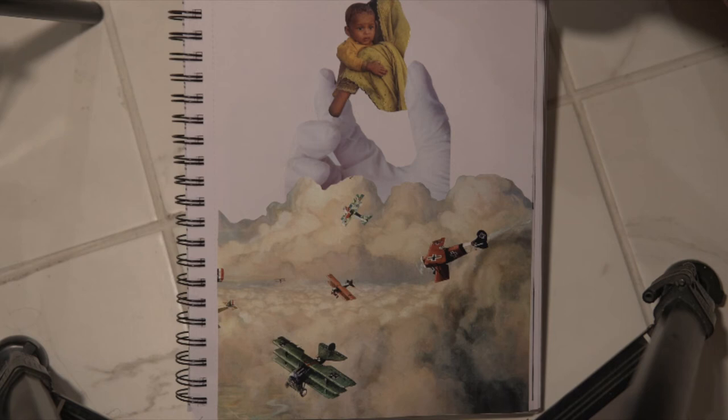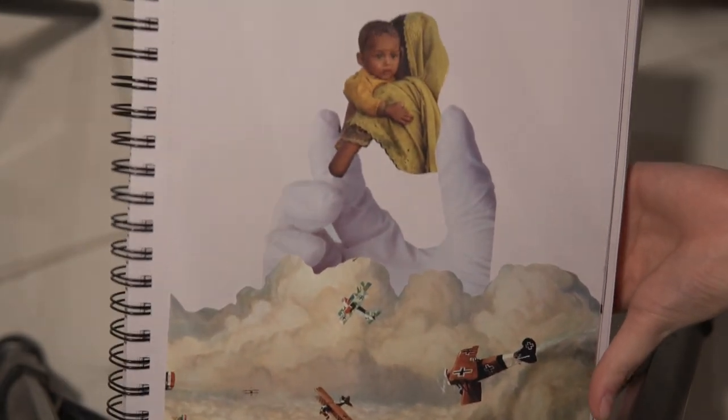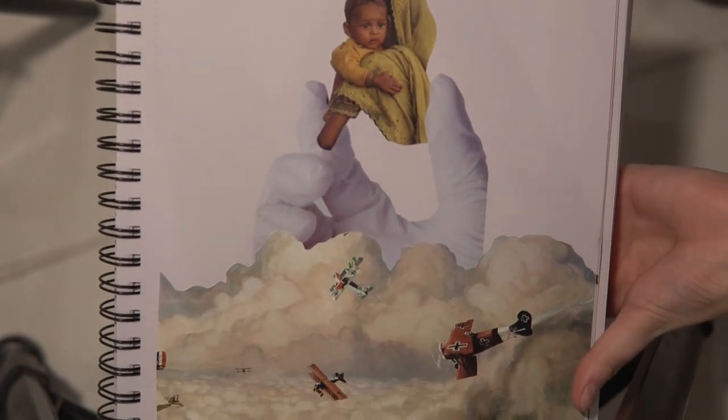Oh, this one's my favorite! This is day five. The art of the airplanes and the clouds came from National Geographic History magazine. I just wanted to show the repetition of history in war zones.